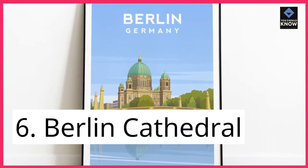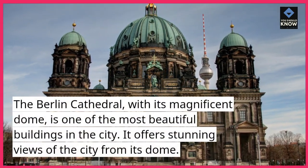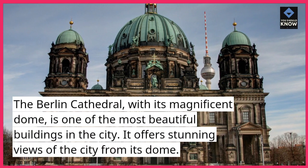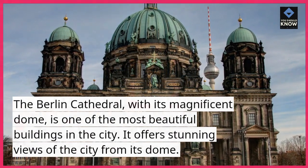6. Berlin Cathedral. The Berlin Cathedral, with its magnificent dome, is one of the most beautiful buildings in the city. It offers stunning views of the city from its dome.